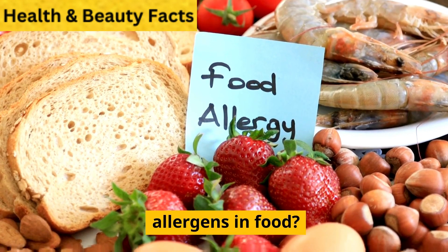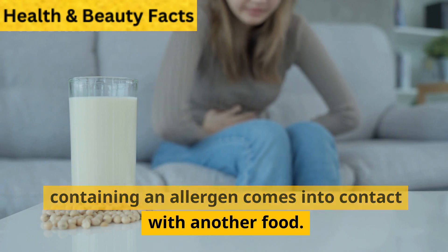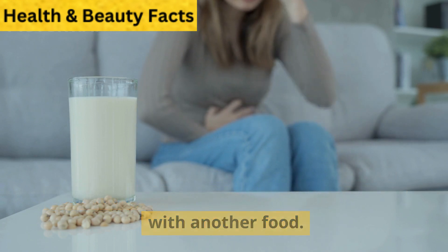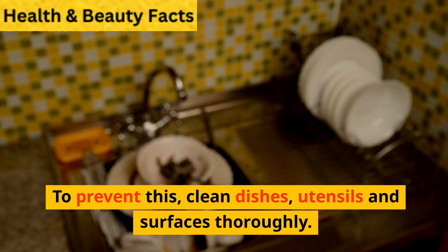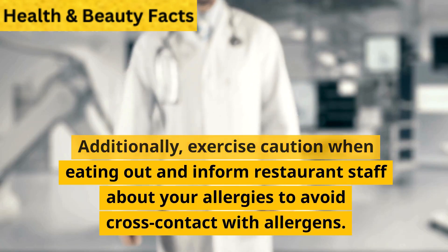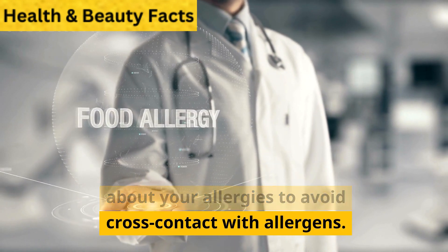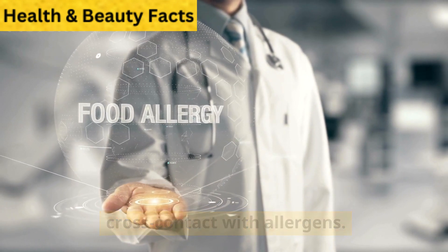How can I avoid cross-contamination of allergens in food? Cross-contamination occurs when food containing an allergen comes into contact with another food. To prevent this, clean dishes, utensils, and surfaces thoroughly. Additionally, exercise caution when eating out and inform restaurant staff about your allergies to avoid cross-contact with allergens.